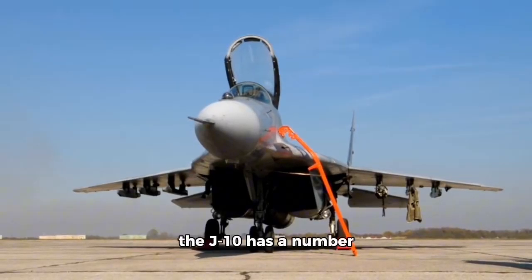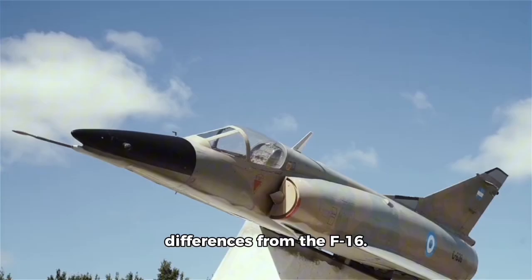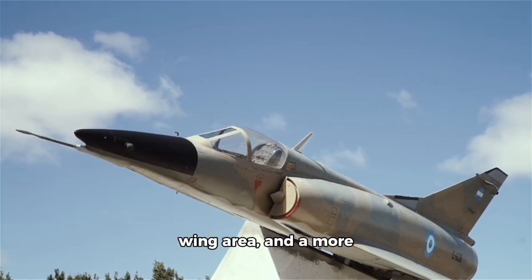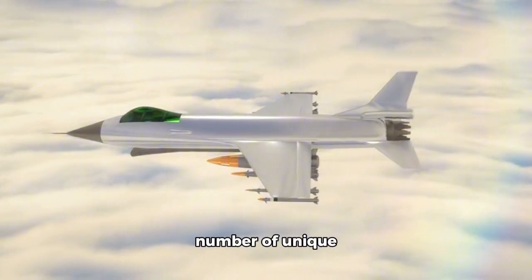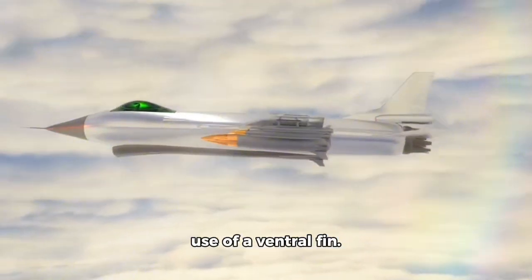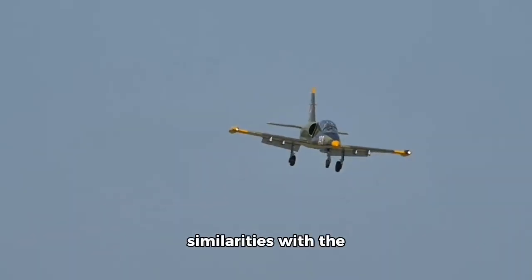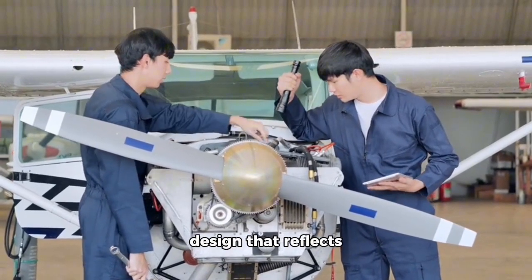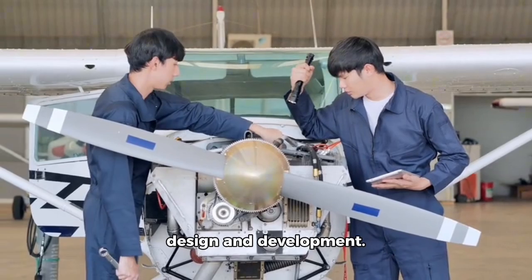In terms of design, the J-10 has a number of distinct differences from the F-16. For example, the J-10 has a longer fuselage, a larger wing area, and a more angular design. The J-10 also has a number of unique features, such as its canard design and its use of a ventral fin. Overall, while the J-10 may share some similarities with the F-16, it is not a direct copy — it is a unique design that reflects China's growing capabilities in aircraft design and development.